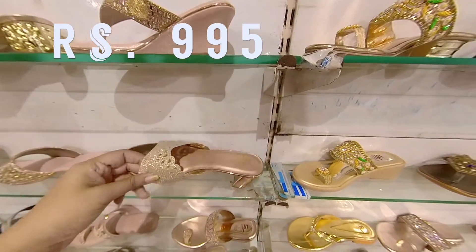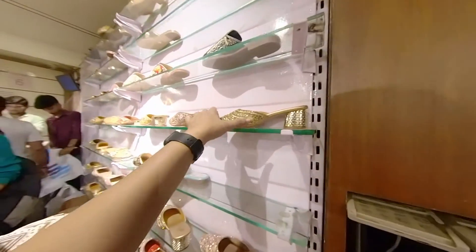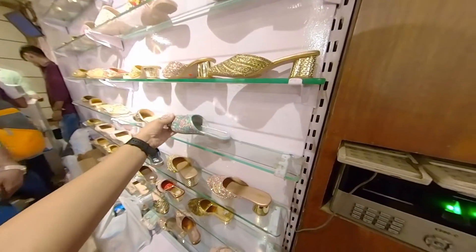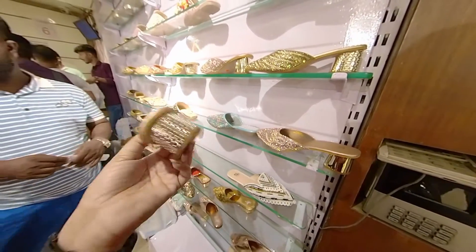Let me know which shoes you like in the comments, and follow me on Instagram for daily life updates. There are so many shoes that I can't show you all in this video. If you live in Calcutta or are visiting, definitely do visit Shree Leathers — the variety and pricing are amazing.